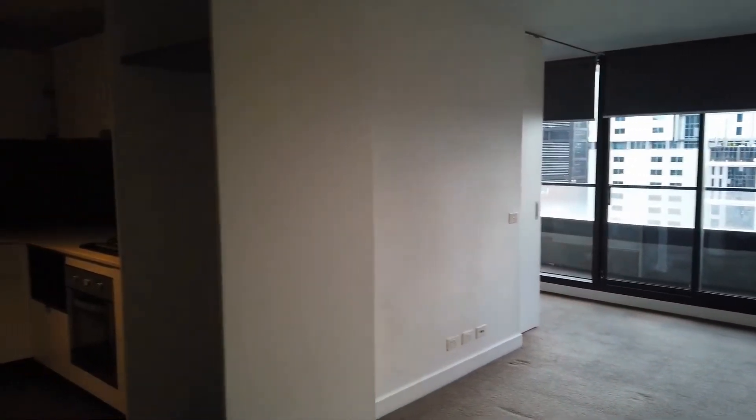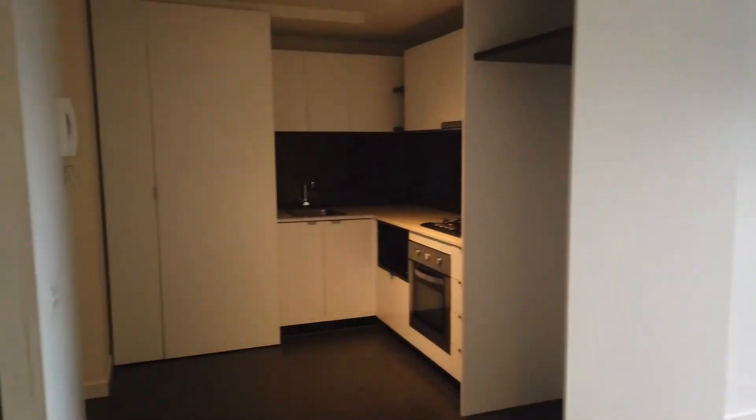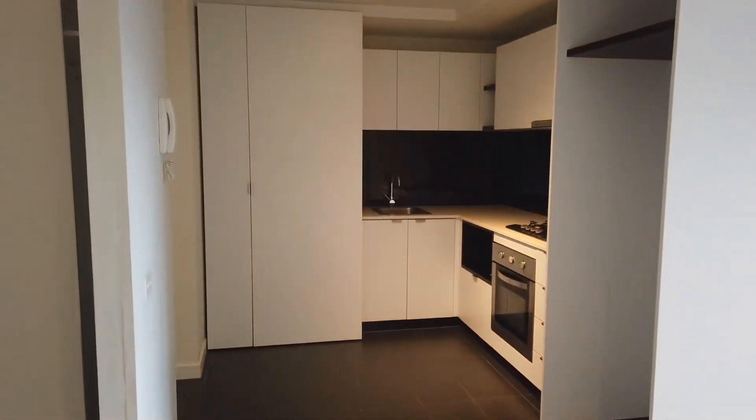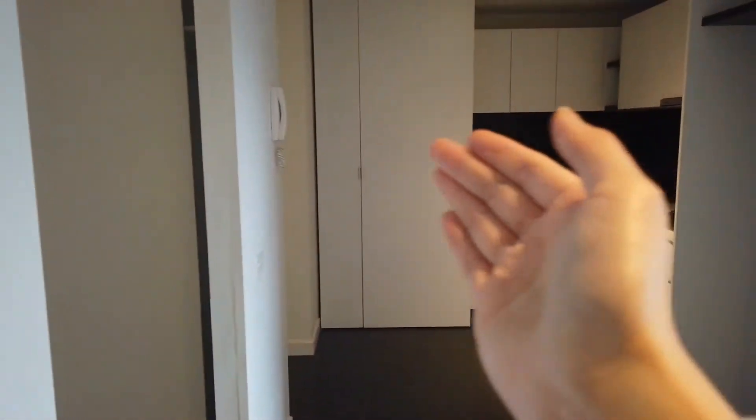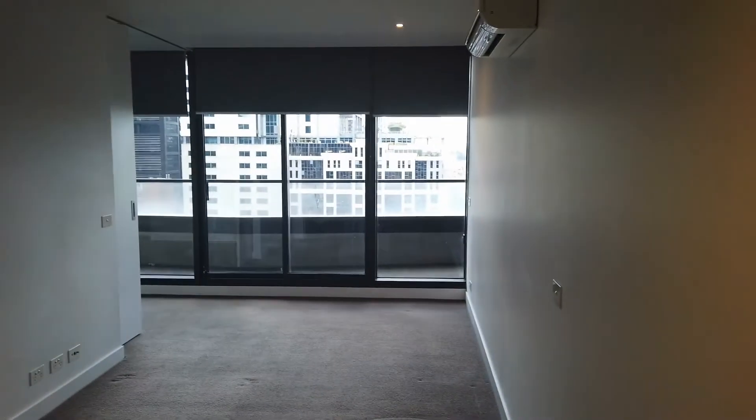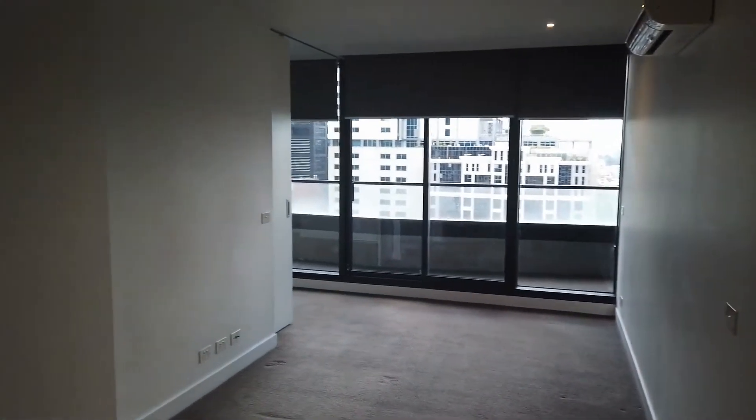Just quickly give you a floor plan first. I'm in the corner of the laundry room. In front of me is the kitchen and to the left hand side is the first bedroom. Down the corridor is the entrance and the bathroom, and over to the right hand side is the laundry room, balcony and the second bedroom to the end.